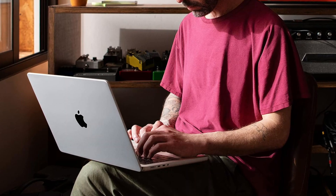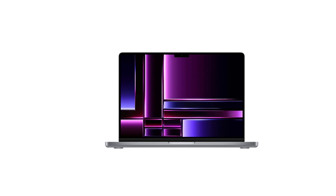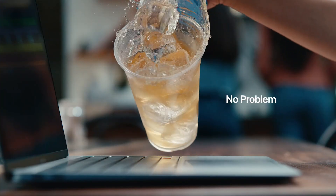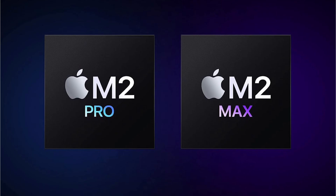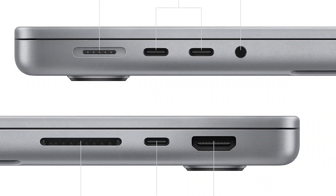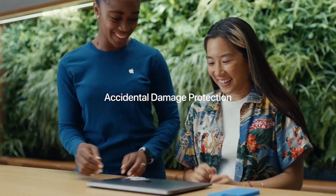With up to 18 hours of battery life, the MacBook Pro keeps you going all day, whether you're on the move or stationed at your desk. All your favorite Pro apps, from Adobe Creative Cloud to Microsoft 365, run lightning fast on this machine. Featuring a stunning 14.2-inch Liquid Retina XDR display with extreme dynamic range, a studio-quality camera and audio setup, and connectivity options including MagSafe charging, Thunderbolt 4 ports, and Wi-Fi 6E, the MacBook Pro has everything you need. With the Magic Keyboard featuring Touch ID, seamless integration with all your Apple devices, and a durable all-aluminum enclosure, this laptop is truly built to last.